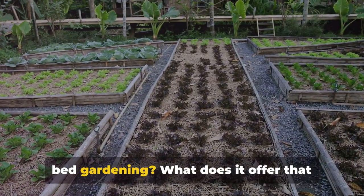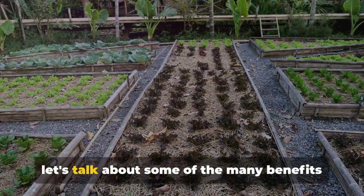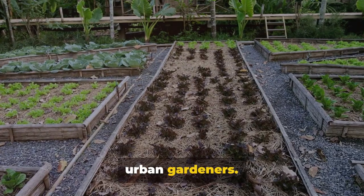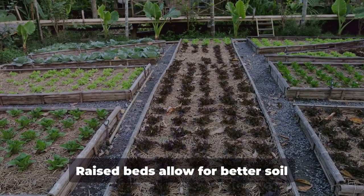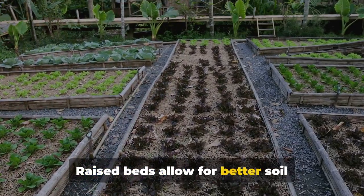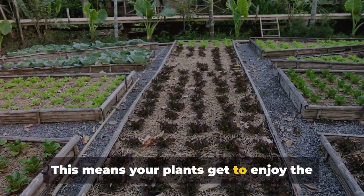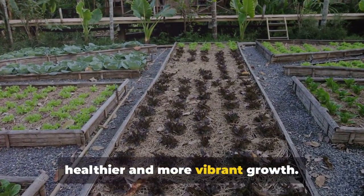Why raised bed gardening? What does it offer that traditional gardening does not? Well, let's talk about some of the many benefits that make this method a favorite among urban gardeners. Firstly, it offers improved soil conditions. Raised beds allow for better soil amendment and drainage, meaning your plants get to enjoy ideal growing conditions, leading to healthier and more vibrant growth.